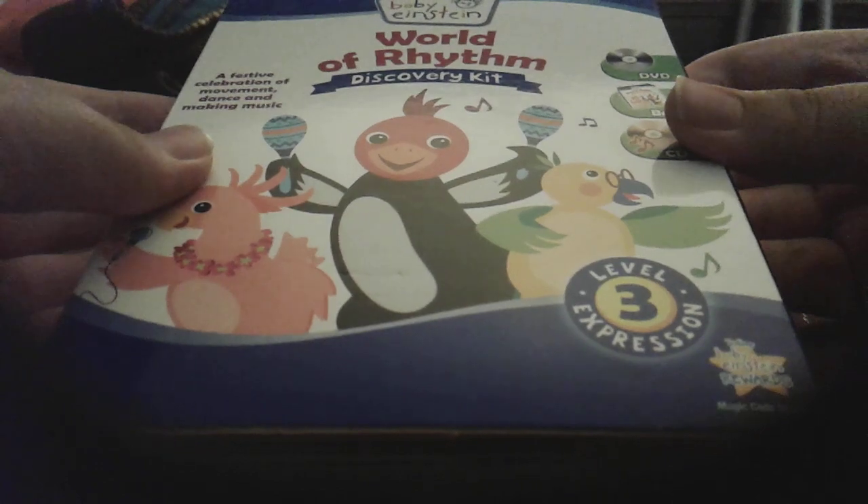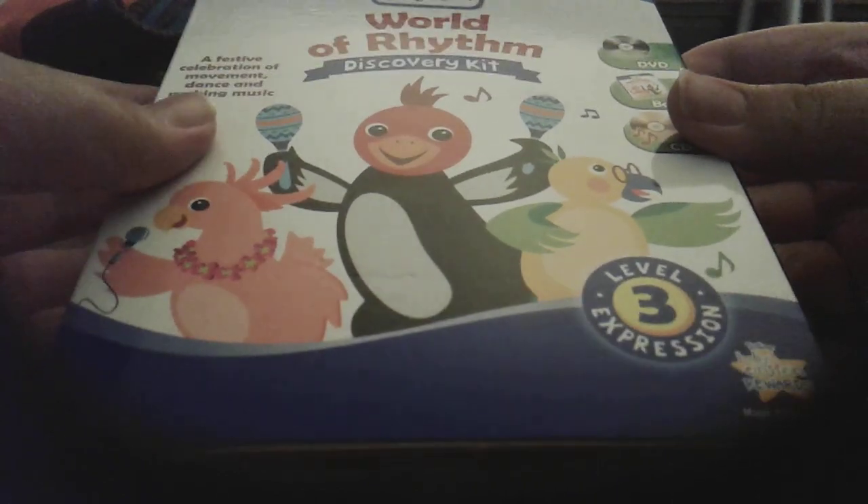Now get ready for my last Discovery Kit made in 2011. Yeah! It's gonna be a party. World of Rhythm — World of Rhythm 2011 Discovery Kit. I love rhythms. Front, side, back, other side.